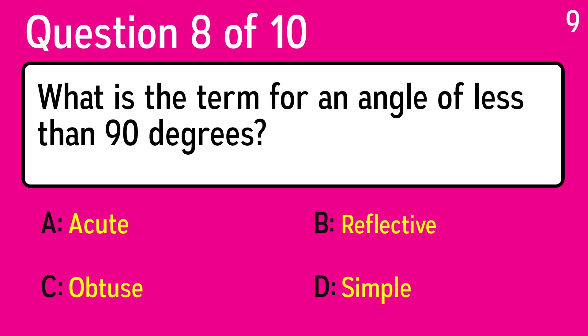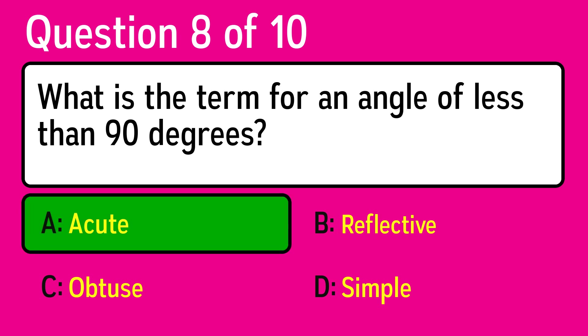Question 8. What is the term for an angle of less than 90 degrees? The correct answer is A, acute.